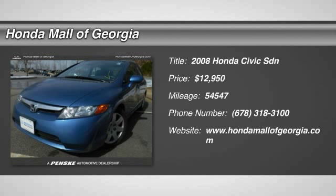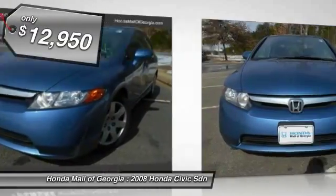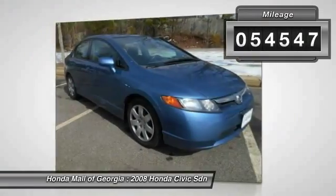The 2008 Honda Civic. Practical, awesome gas mileage and incredibly reliable, and is priced below $15,000. This vehicle has less than 55,000 miles.